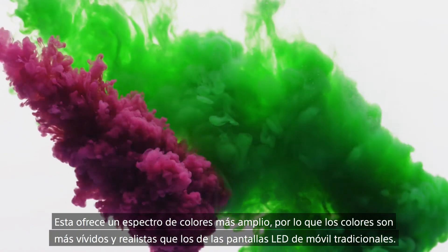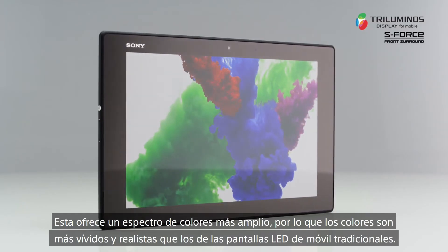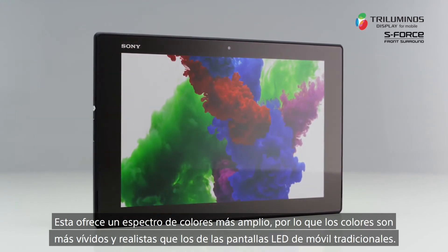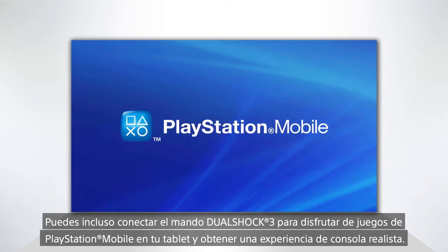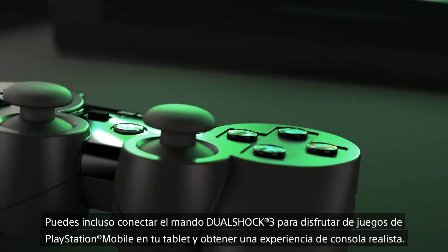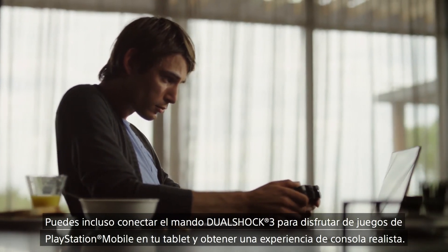This delivers a wide color spectrum, meaning colors appear more vivid and lifelike compared to traditional mobile LED displays, without the risk of oversaturation. You can even connect your DualShock 3 controller to play PlayStation mobile games on your tablet for the real console experience.